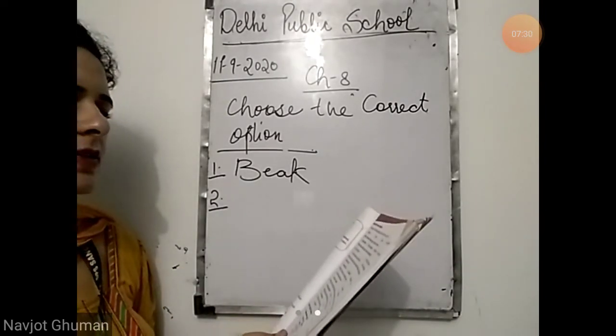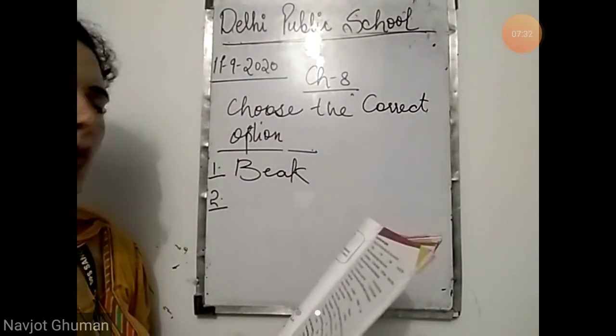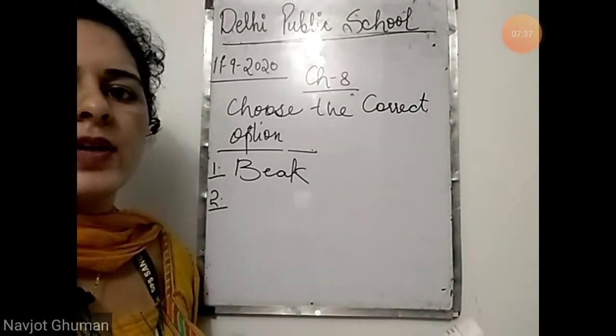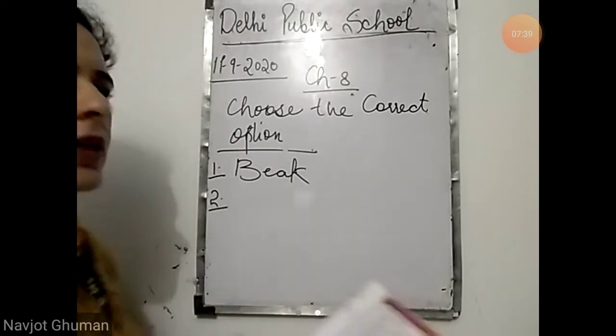Second: which of these feathers help to keep a bird warm? The answer is down feathers. Down feathers help the birds to keep warm.